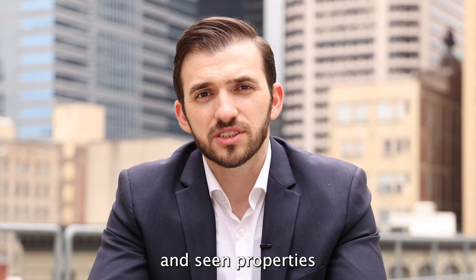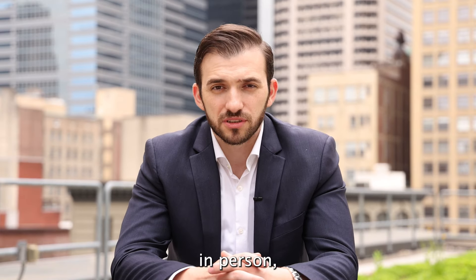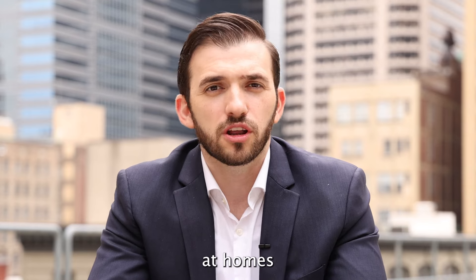Sometimes photos can be deceiving. A lot of times we've gone out with clients and seen properties that they were not as interested in during the photos. However, once we visit them in person, they seem to be the perfect home. So it's important that we go ahead and take a look at homes right away.